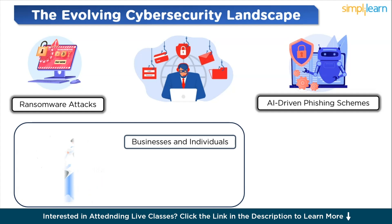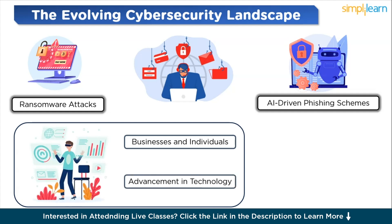Another critical aspect is the advancement in technology itself. The emergence of technologies like artificial intelligence, machine learning, and quantum computing has given both defenders and attackers new tools. This arms race between cybersecurity professionals and cyber criminals is constantly reshaping the battlefield. Amidst these challenges, the field of cybersecurity is innovating rapidly, with cutting-edge hacking tools being developed to stay several steps ahead. We'll explore the top hacking tools of 2024.